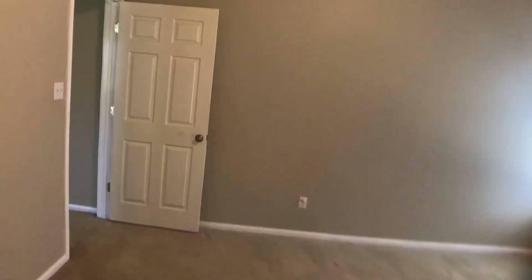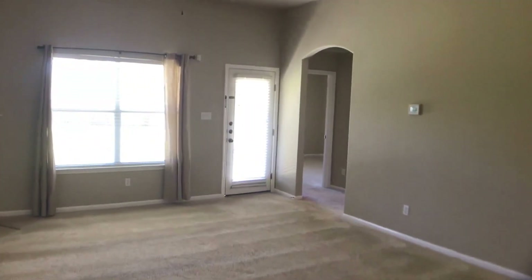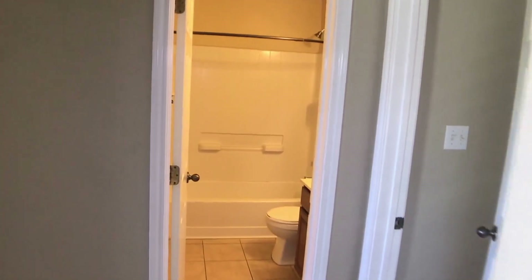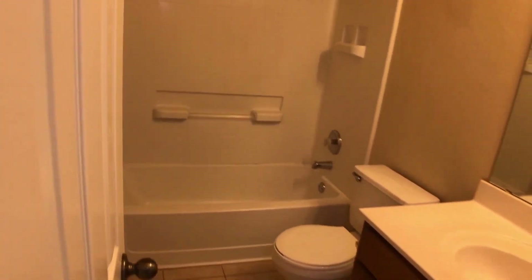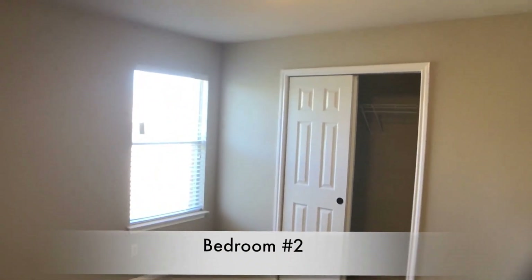Walking back through the living room, directly ahead is the hall bathroom shared by both secondary bedrooms — a standard bathroom. Let's back out and take a look at the first secondary bedroom.